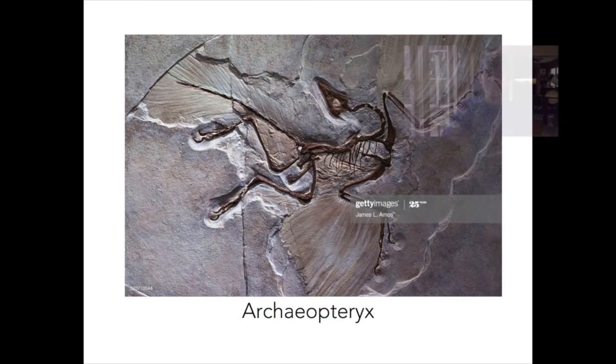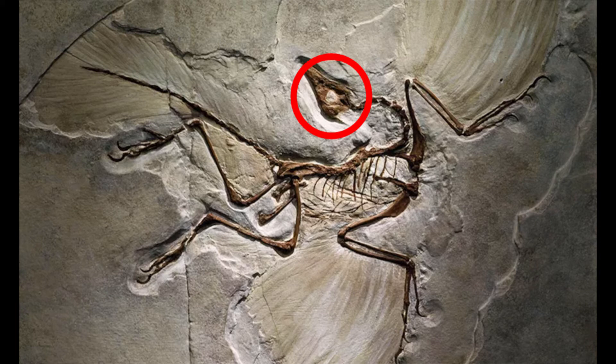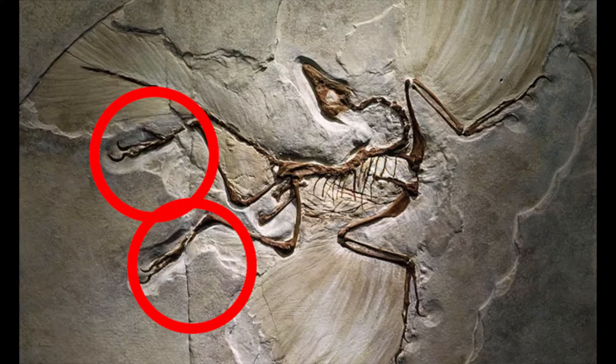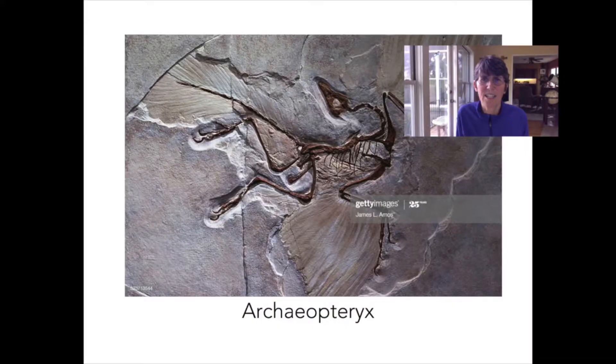I'm going to show you a picture now of a fossil — this is a fossil of Archaeopteryx, which is considered one of the really close links between dinosaurs and birds. There's always been some debate whether this actually is the first bird or whether it's still a dinosaur, because it really does bridge between the two. On this fossil you can see the head sort of in the middle facing upward, the neck arched back, the arms that are actually wings, the long legs, and also a tail. Attached to the arms and the tail, you can see the impressions of feathers. This Archaeopteryx finding was really, really important in understanding the connection between dinosaurs and birds.